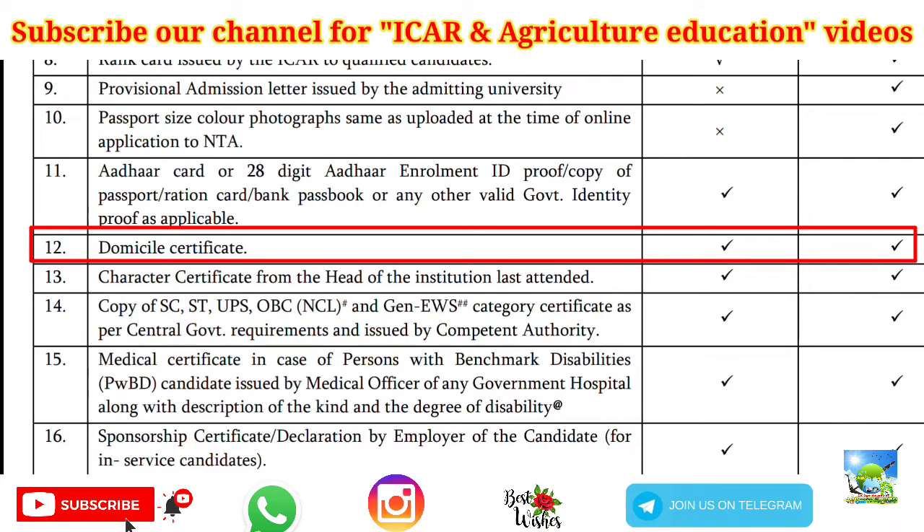Next is the domicile certificate, which is the nativity certificate. We have uploaded a video about the difference between domicile and nativity certificates — you can watch that. You have to upload this at the time of online counseling and also produce it at the time of physical reporting. If you do not have a domicile certificate, you can upload the nativity certificate as well.